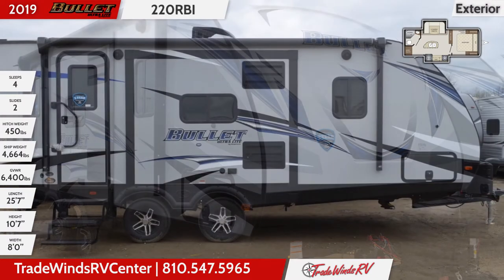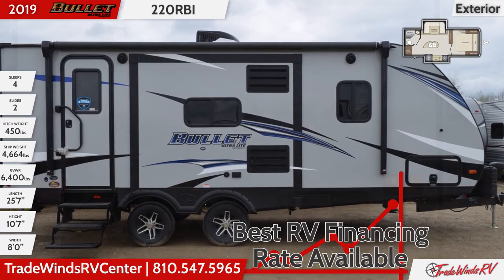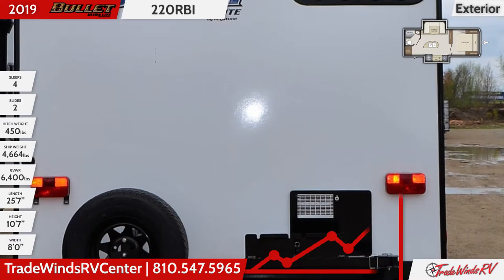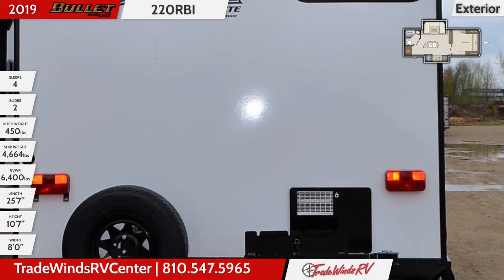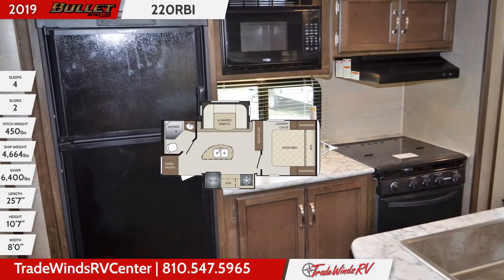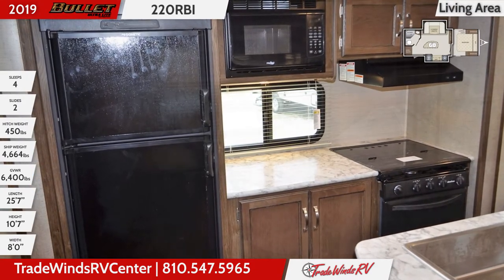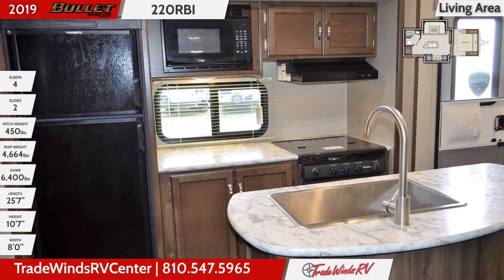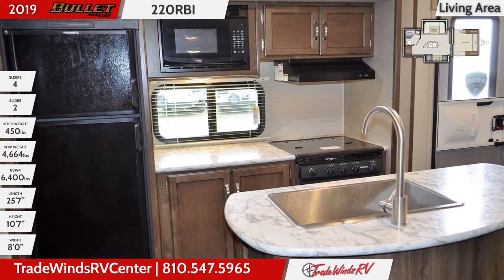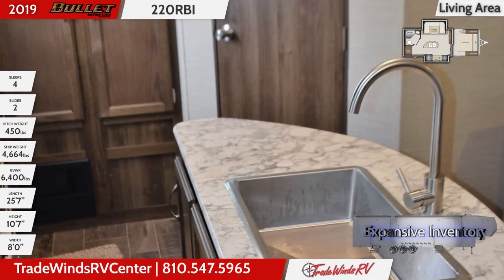Inside you'll find hardwood cabinetry with solid wood doors above and below. The kitchen area has an island with a seamless laminate countertop that holds a stainless steel sink and high rise single handle faucet. There's a 6 cubic foot double door refrigerator for food storage as well as a recessed 3 burner cooktop range and oven. The range comes with a flush mount bifold glass cover that closes to provide additional counter space for food prep.